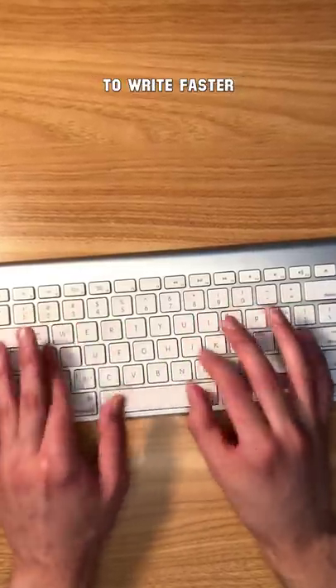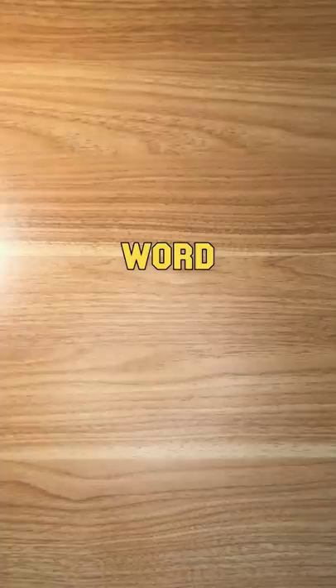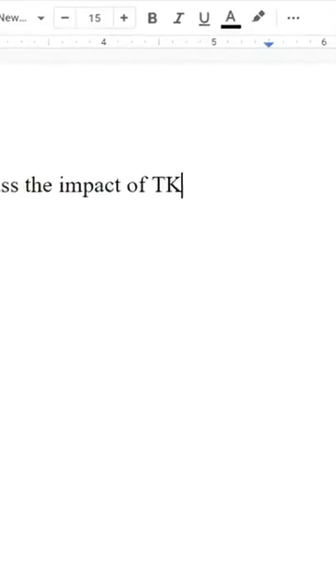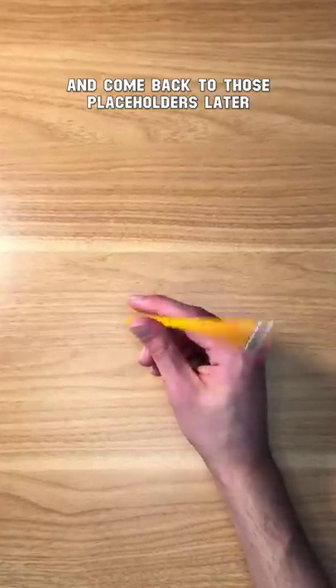Here's a technique journalists use to write faster. Whenever you're writing and don't know what to say for a specific word, sentence, or even paragraph, type the letters TK, which stands for 'to come.' Don't stop writing and come back to those placeholders later.